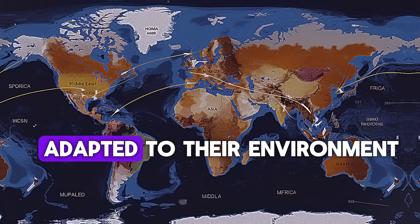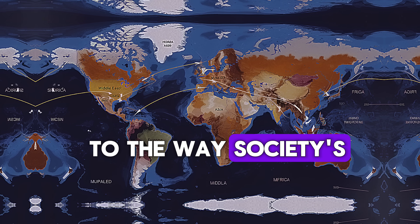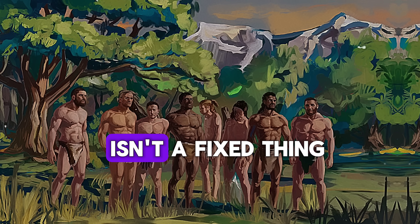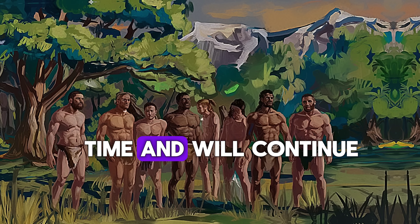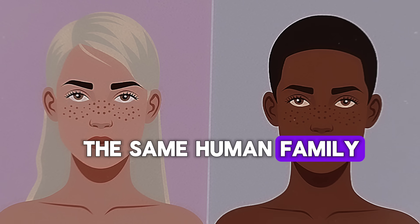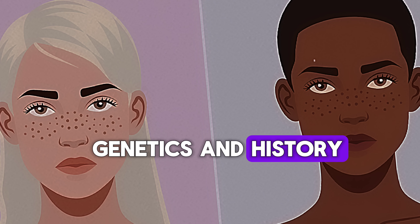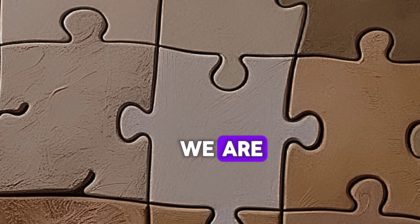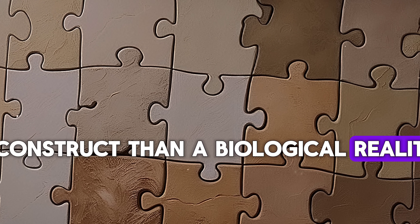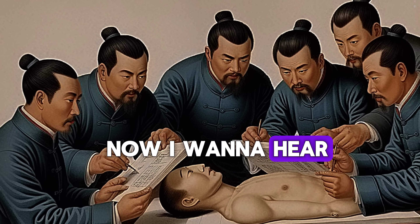So what does all of this mean today? Skin color is simply one of many amazing ways humans have adapted to their environment. From the deep history of early migrations to the way society shaped racial identities, we see that whiteness — like all racial categories — isn't a fixed thing. It has changed over time and will continue to do so. But at the end of the day, we're all part of the same human family. The differences in our appearances are the result of climate, genetics, and history — but they don't define our worth or who we are. Science has shown us that race is more of a social construct than a biological reality.